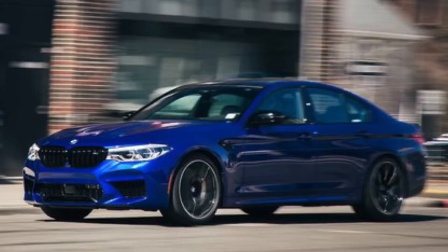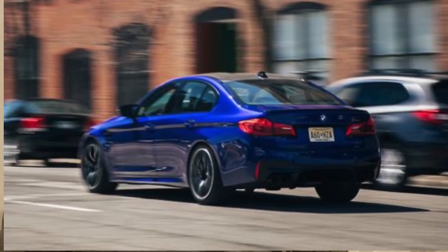Coming in at number four is the 2019 BMW M5 Competition at 2.6 seconds. This is the quickest four-door sedan on the list, beating out supercars and hypercars. It runs a 4.4 liter twin turbocharged V8. As tested it's priced at $129,000 with a base starting at $111,000. It makes 617 horsepower from the 4.4 liter twin turbo paired with an eight-speed automatic transmission, weighing 4,262 pounds.